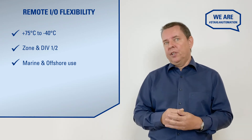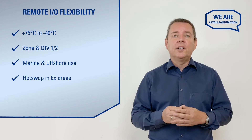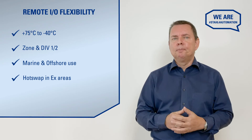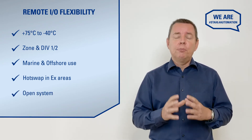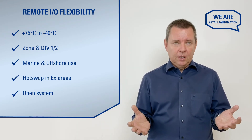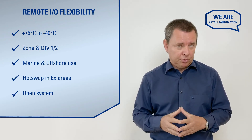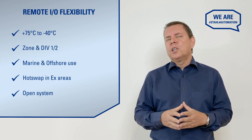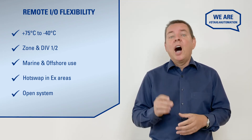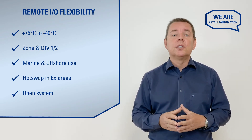As an additional benefit, our remote I.O. will allow you to hot-swap and modify the system while it's in use, even in explosive atmospheres. Connectivity is easy. Our remote I.O. is an open system designed from the ground up to be compatible with all standard communication protocols, so it can connect to all control systems without additional gateways or converters. If you are worrying that remote I.O. may slow down your processes, don't. Our system has cycle times of 50 milliseconds or less, which is faster than your typical DCS.